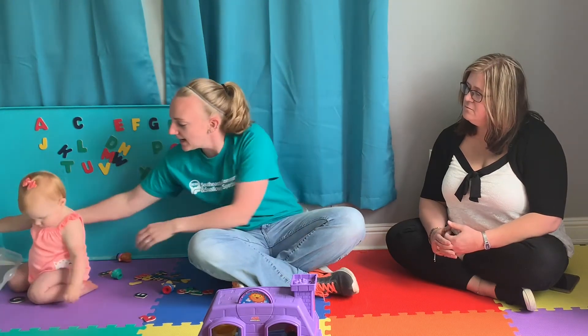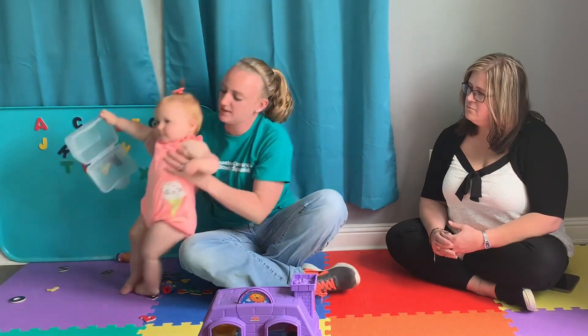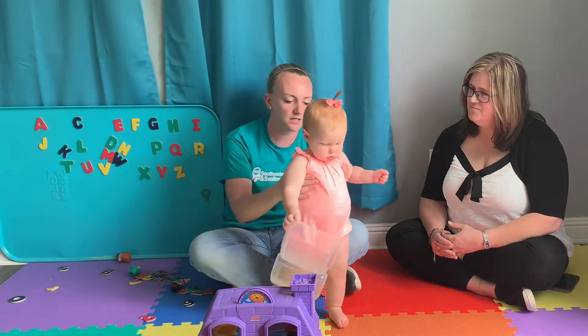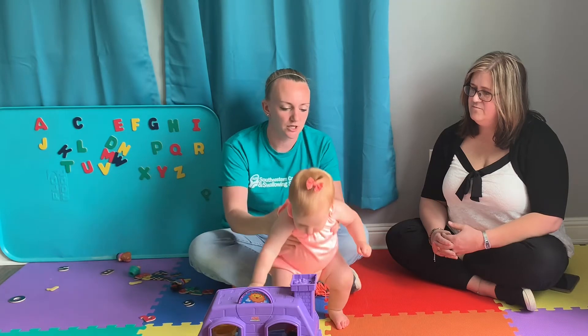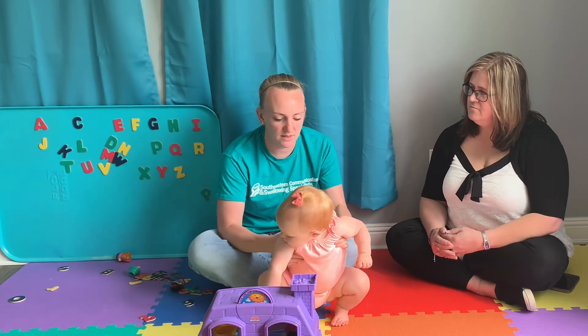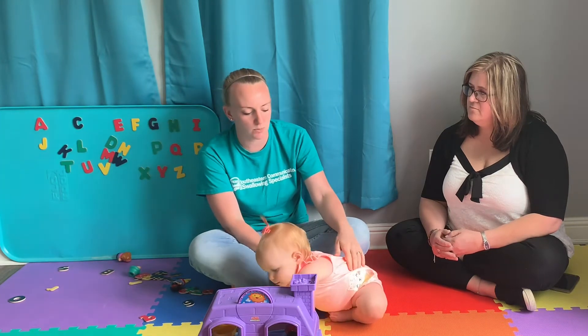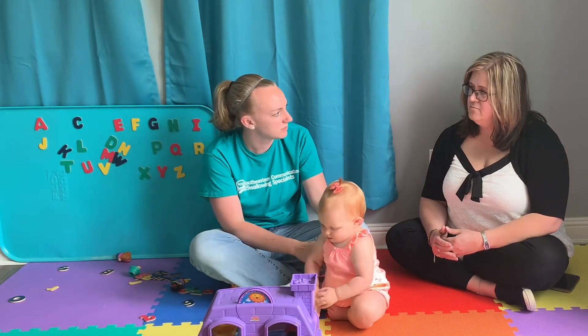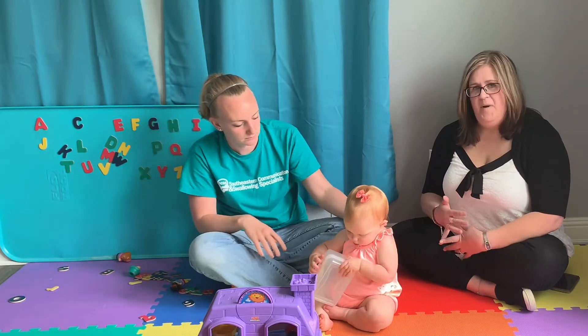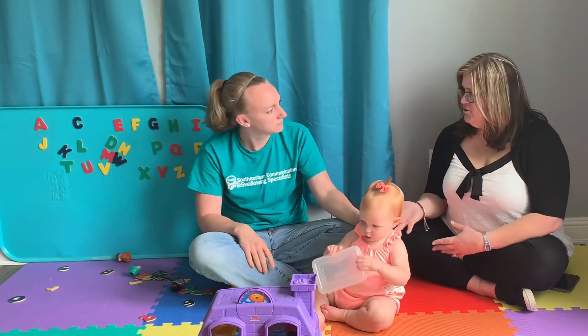Seeing how she is 13 months, she is cruising along the furniture. What would be some tips that I could do at home to try to encourage the actual walking? Make sure she can walk behind a push toy, which she is doing.